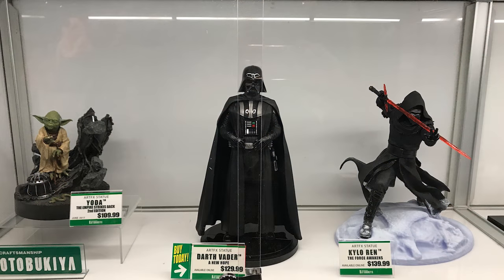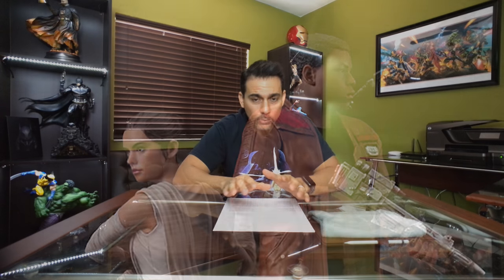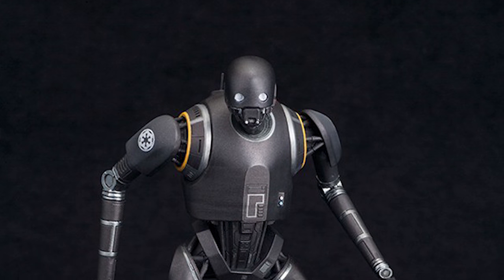Kotobukiya was also there and they revealed their latest in their Artfx and Artfx+ lines. I particularly liked the two-pack, which comes with two characters that can be displayed on the base in any way you desire. It also comes with attachments so you can set it up in the way you prefer, and some of the kits will also come with light-up features, which is pretty cool.